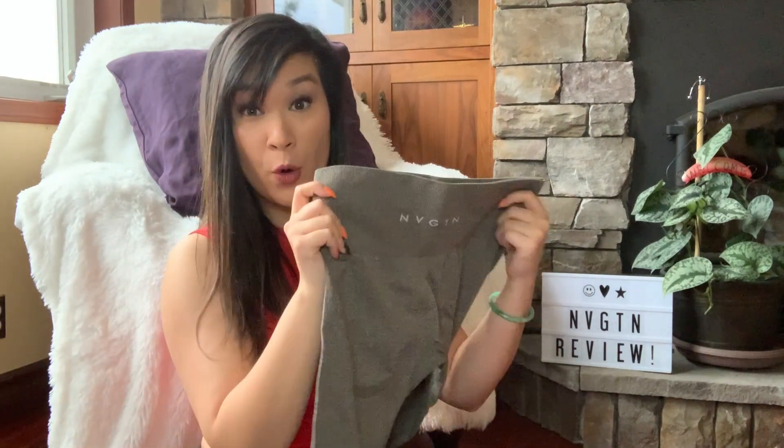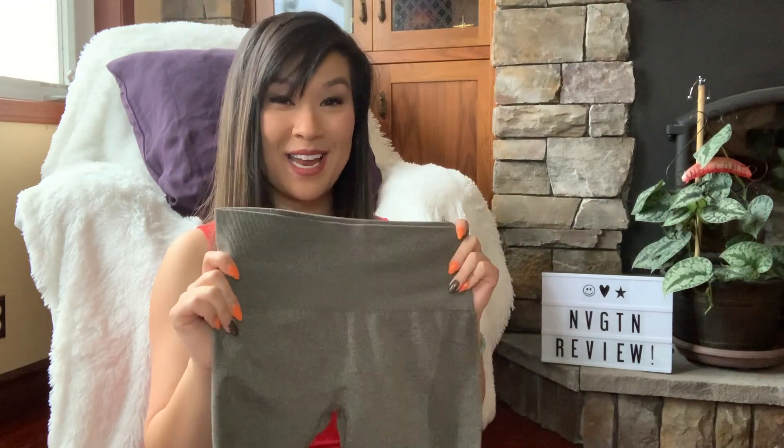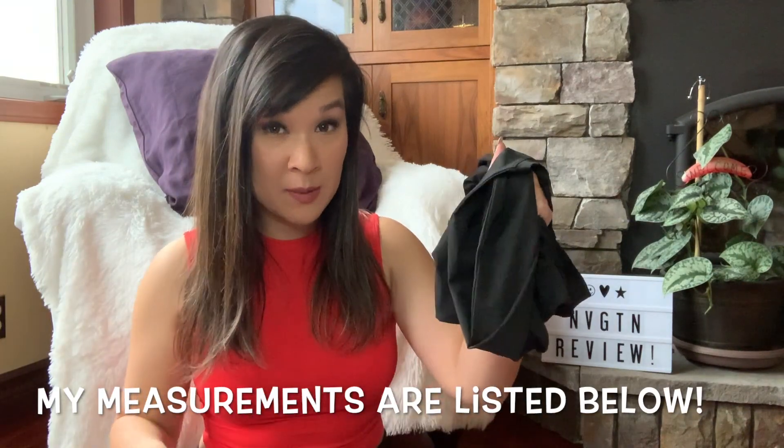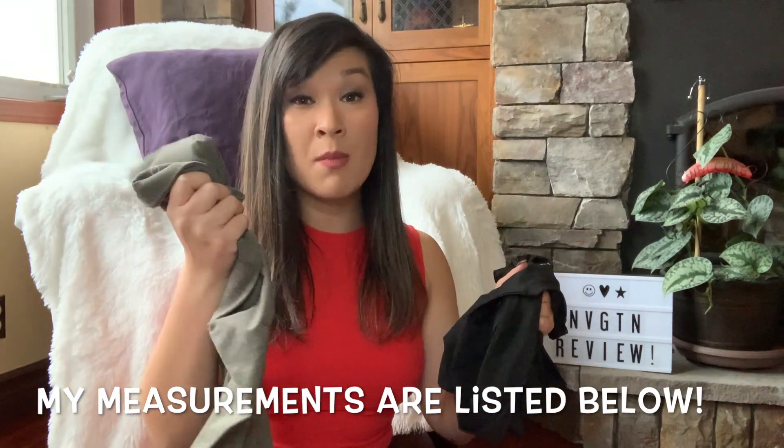For my very first order I got the khaki green leggings and the crossbody long sleeve in black. Ordering from a new brand online is always a struggle for me because of sizing, but according to the sizing charts I went with a medium in the top and a small in the bottoms.